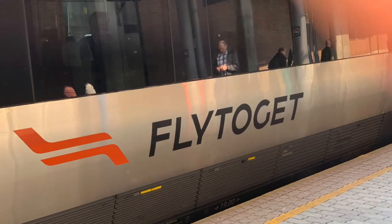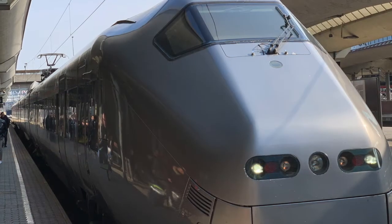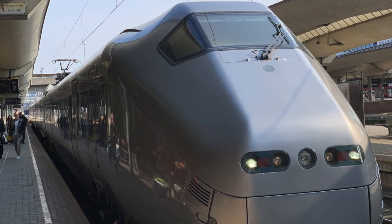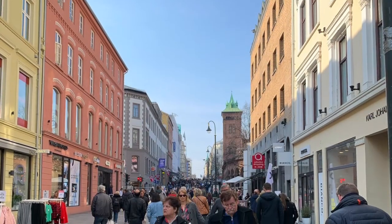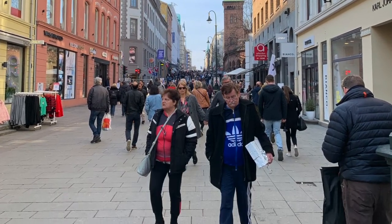We started our trip in Frankfurt, Germany and flew to Oslo, Norway to begin our Scandinavian vacation. The best way to get from the Oslo airport to Oslo central train station is the Flytoget. It's about $12 a person. Oslo has wonderful pedestrian walkways where you can find restaurants and shops.